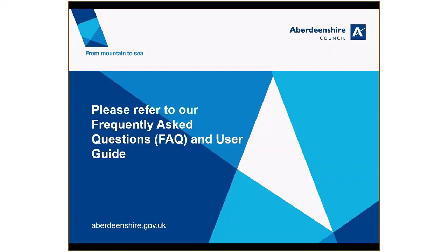For more information, please check out our frequently asked questions document and the user guide on our website.